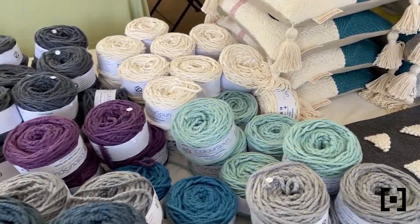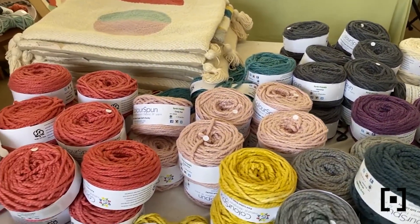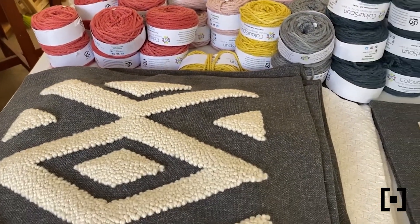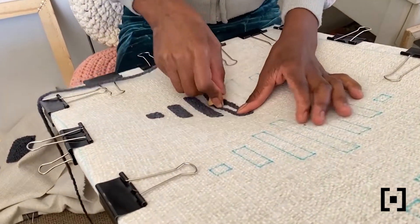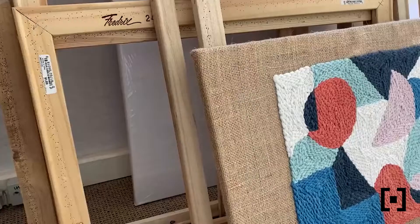We started off hand knitting our cushions using a cotton twine and we then embroidered our designs onto the cushions. We moved into crochet, but more recently we've progressed into something called punch needle. Punch needle is actually an age-old embroidery technique which is really going through a modern revival, and we are very fortunate to have entered this market early in South Africa to be able to offer something fresh and new to our customers.